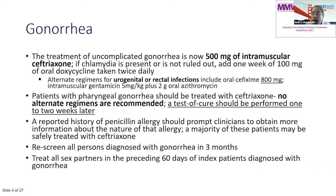A reported history of penicillin allergy should prompt you to obtain more information. The vast majority — over 90% — of people who tell you they have a penicillin allergy can be safely treated with ceftriaxone. Also remember to bring everybody with gonorrhea, chlamydia, syphilis, trichomoniasis, or mycoplasma back in three months after treatment to rescreen them, because reinfection rates are so high. Treat all sex partners from the preceding 60 days.